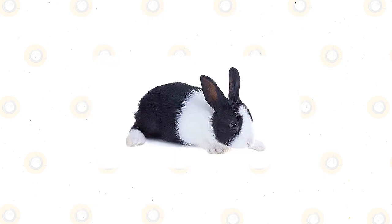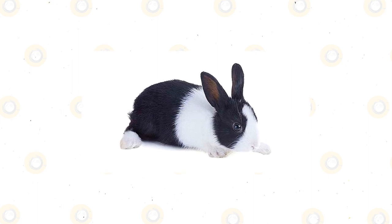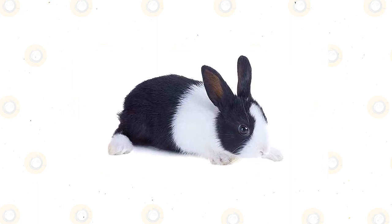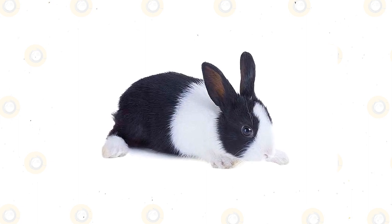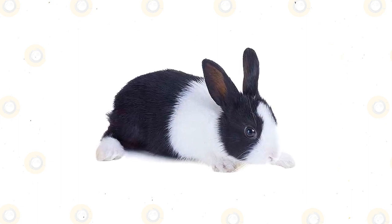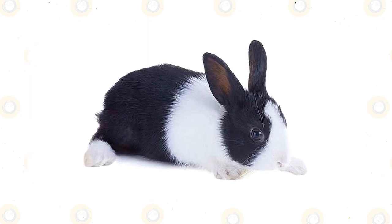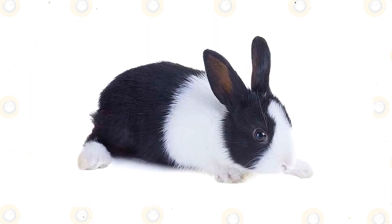Ears are upright. The breed standard for Dutch Rabbit calls for a compact body. It should be rounded and balanced. Ears are upright and the markings must be distinct. A show-worthy Dutch Rabbit should have a very rounded body throughout. They have a small, compact body with a rounded head, short, broad ears, and back legs that are longer than the front legs.